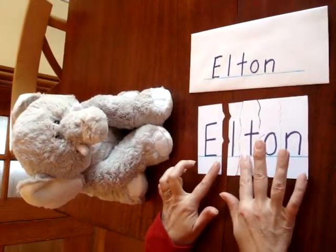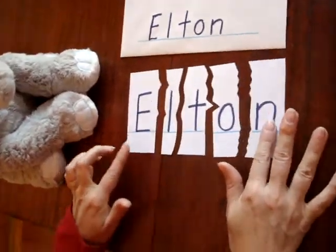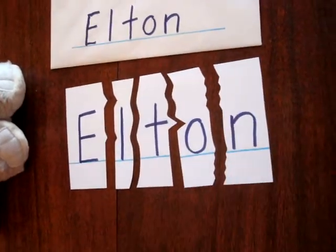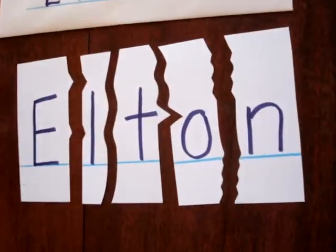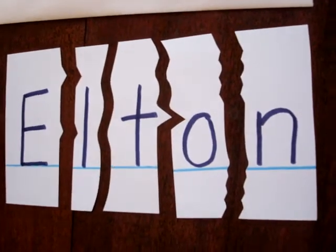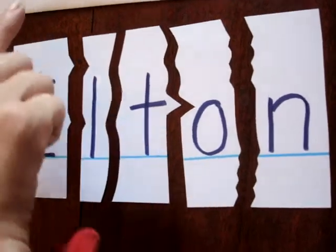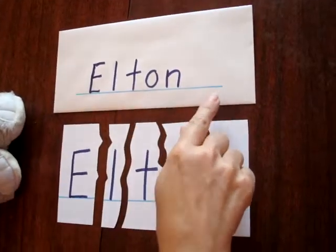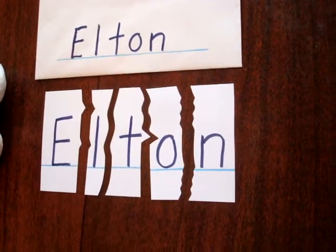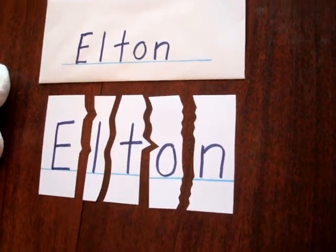Notice that the puzzle cuts between the pieces are distinct — wavy on one piece and maybe jagged on another. Distinct puzzle cuts make it straightforward for your child to assemble his or her name puzzle. Also notice that the name is written on a line, both on the envelope and on the puzzle, and this is to help the child orient the letters correctly.